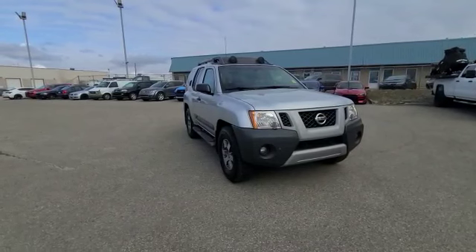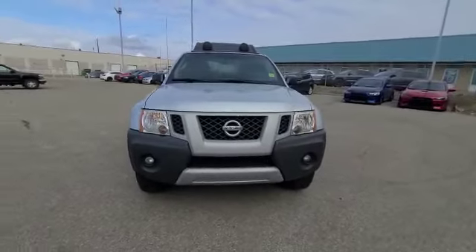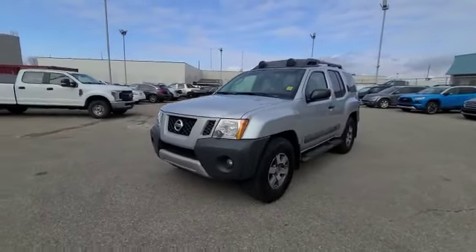You do have your nice block heater. You have all your sets of keys with it as well. You have your 4.0-liter V6 engine with a 6-speed manual transmission.